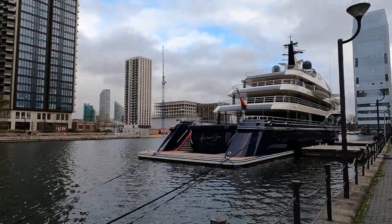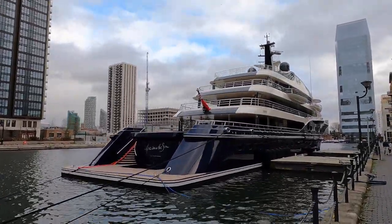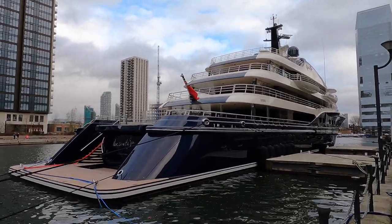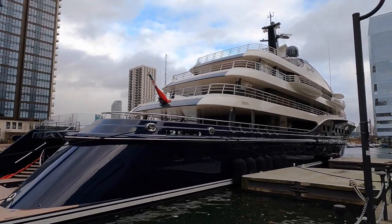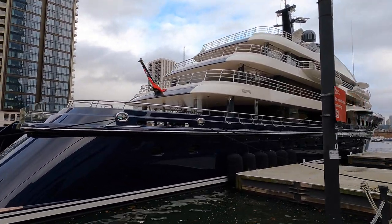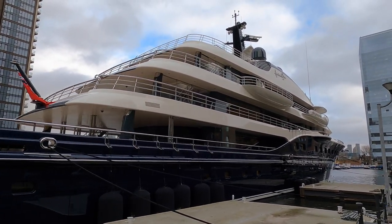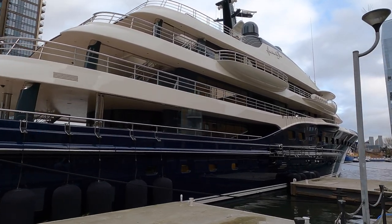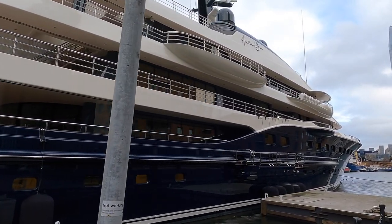Here Comes the Sun has a total of nine staterooms which can accommodate 18 guests, or 12 guests when on charter. She has a crew of 26. She also has a 10-person cinema, an infinity pool, wet bar, and of course a hot tub. She has a wellness and fitness area including a steam room, sauna, and massage room. She also has an elevator that services all decks.